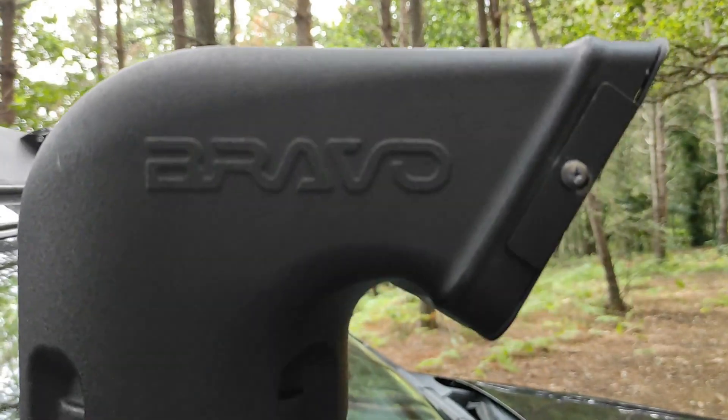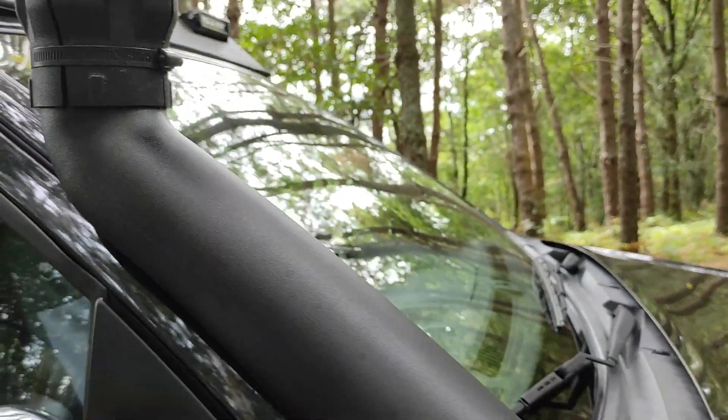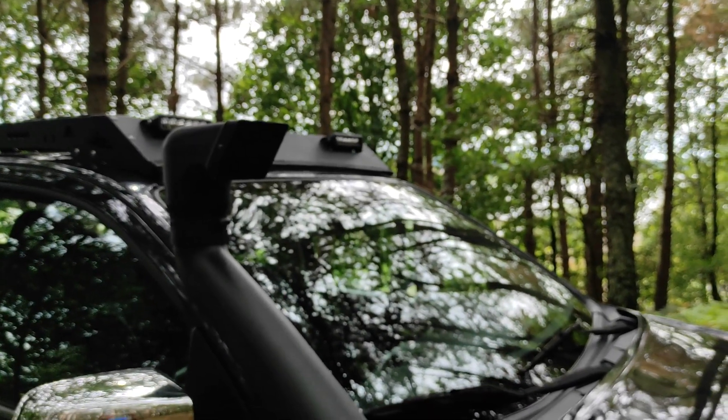La siguiente modificación es el snorkel. Un snorkel Bravo de fabricación nacional, de muy buena calidad, que también me ha instalado Geocruisers. Como veis, Geocruisers no solamente es una fábrica: fabrican defensas, estriberas, vacas, un montón de accesorios para el coche, escaleras para subir, para furgonetas, etc. Pero no solamente fabrican, sino que también instalan. Y en mi caso, pues me instalaron también el snorkel y el winch.